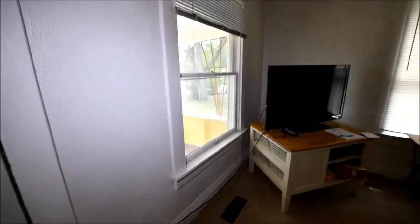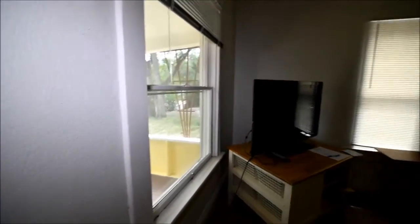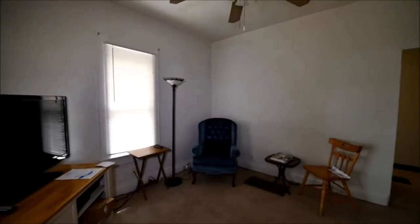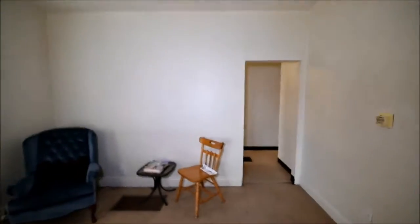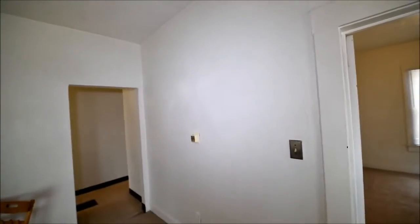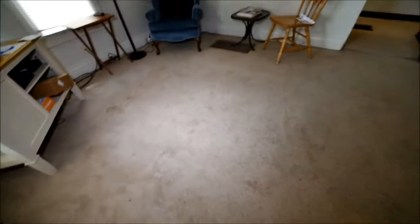Original double-hung windows, single pane, with screens on the outside. Normal cracking for a house of this age. Tall ceilings in here — about a nine-foot ceiling. There's this deep beige carpet, it's replacement grade, and it's time.